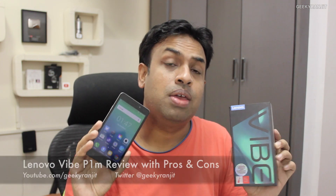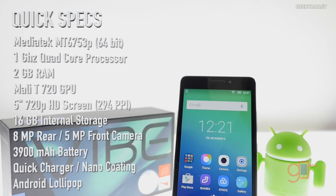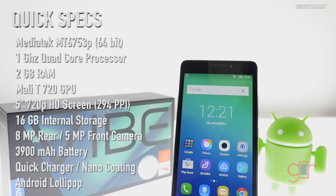Hi, this is Ranjit and I have the Lenovo YP1M, which is a budget-oriented Android device from Lenovo. The highlighting point of this device is its massive 3900 milliamp-hour battery. I've been testing this device for the last couple of weeks, so I'll be sharing the pros and cons. Before we proceed, let me give you a configuration overview. The YP1M is powered by a MediaTek quad-core processor clocked at 1 gigahertz.